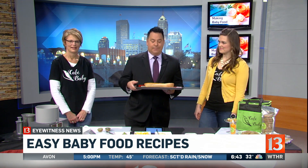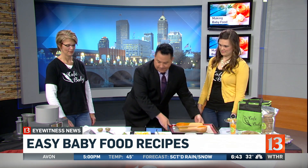Hey, Carlos. It is a mother-daughter duo here. I have Jeannie and Sherry — they're the co-founders of Cafe Baby. We made you squash last hour. What are we making this half hour? What do we have here?